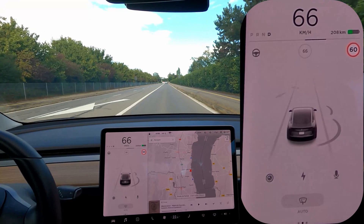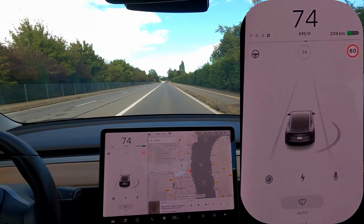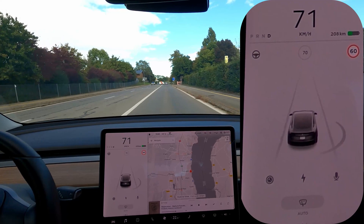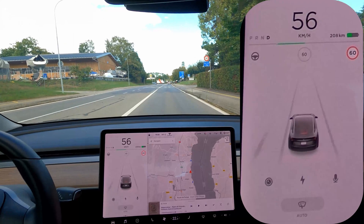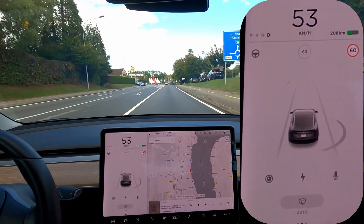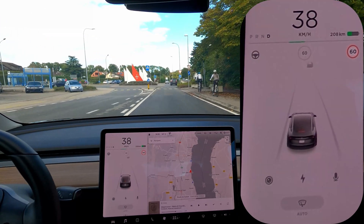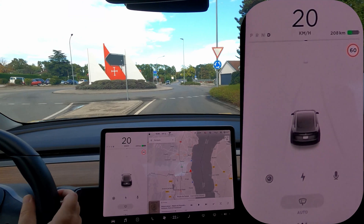So this is a bit of a problem because before the speed sign system, it would use the map and would have that correct. And now there's this big 60 limitation that it did recognize — but as you can see, it's by far not perfect right now. It seems that most of the issues are related to half-hidden signs or different signs that it doesn't know about.